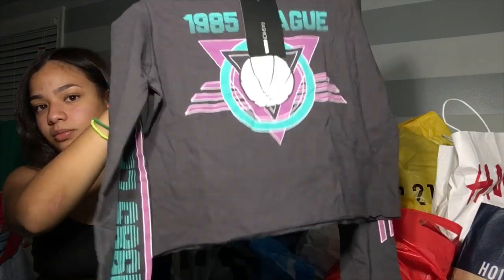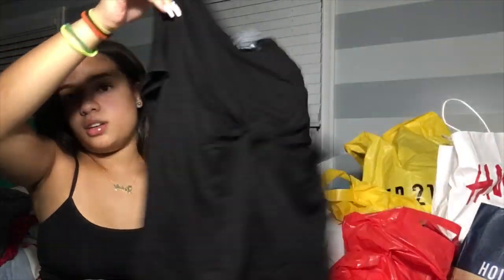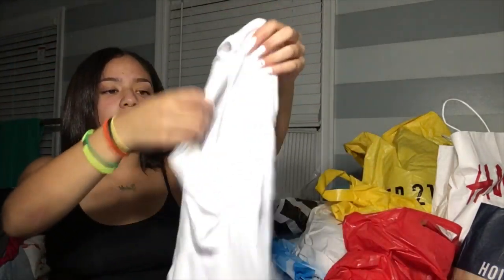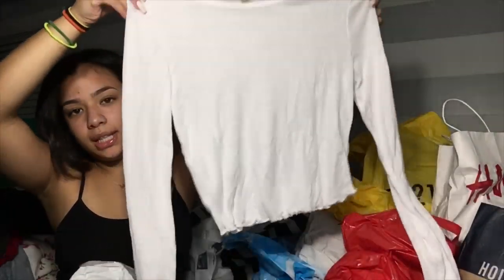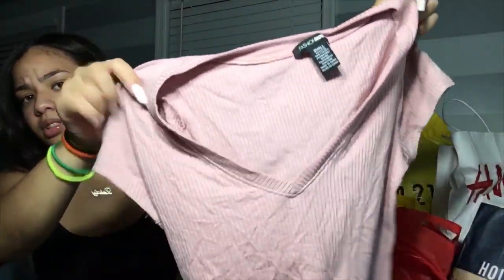Then there's this long-sleeve shirt for when it's cold. Then there's this black v-neck — it's got a little hole detail in there. Then there's this one that's low-key see-through. I had to get a medium because they ran out of smalls. At the end I got a lot of pink shirts — I don't know why — but it's just a v-neck.